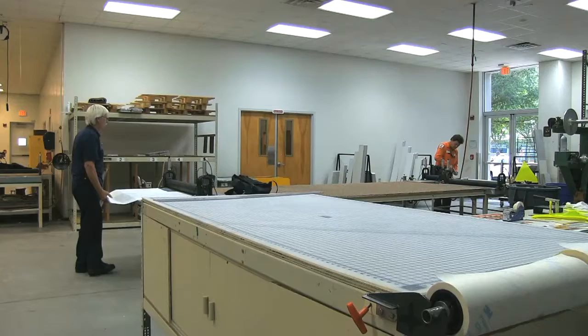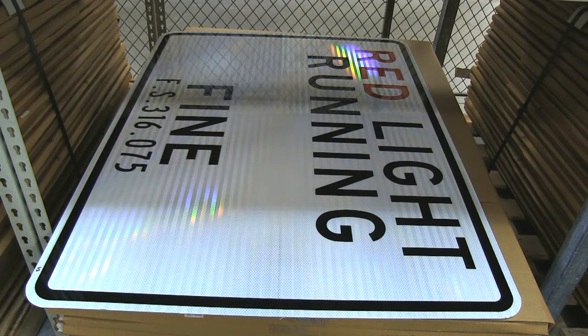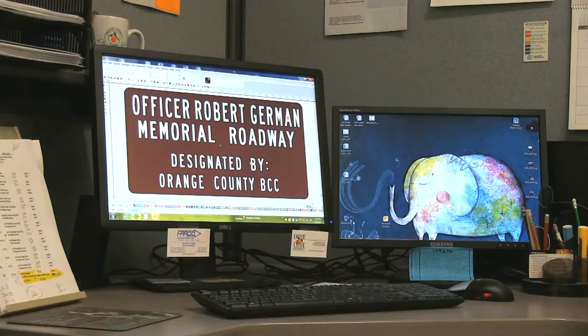John gave a tour of the sign shop to show what it takes to make a sign from scratch. New signs are needed daily across the county — some are custom-made street signs installed along new roadways, while others are replacements due to damage or fading.